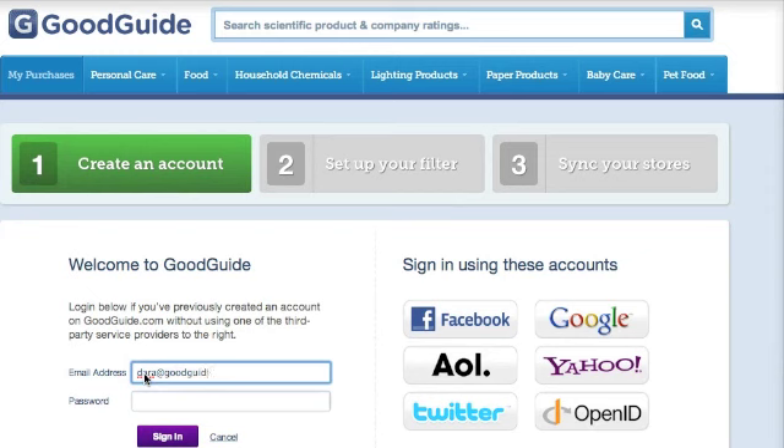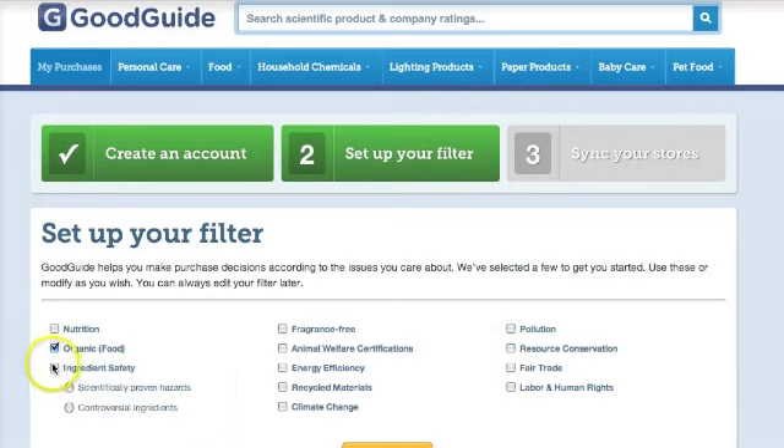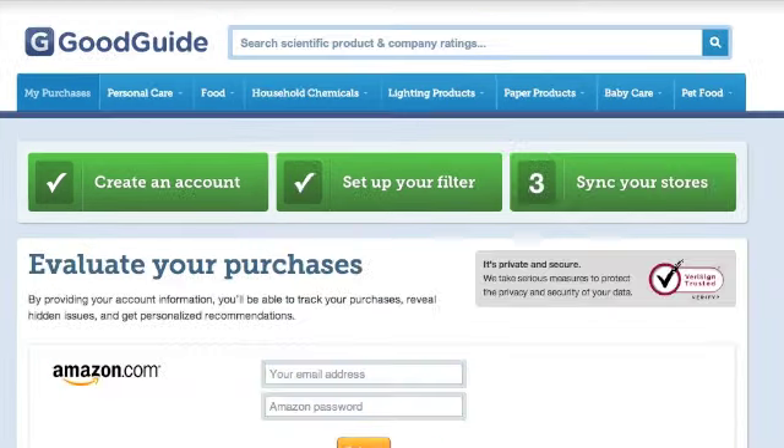First, I'm going to log into GoodGuide. I'm going to personalize my shopping filters and choose the issues that matter most to me. Organic certification, controversial ingredients, climate change, recycled packaging — just a few of the options you can choose from. You can always edit your filter by visiting the side toolbar.